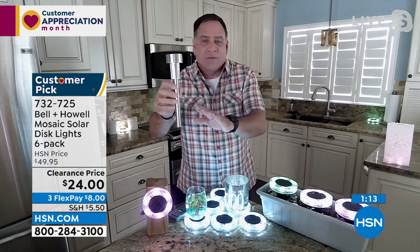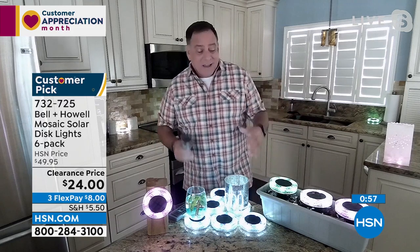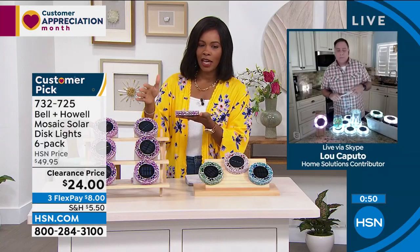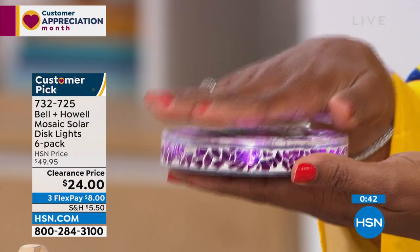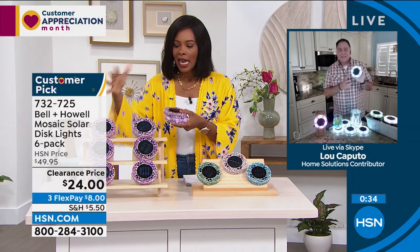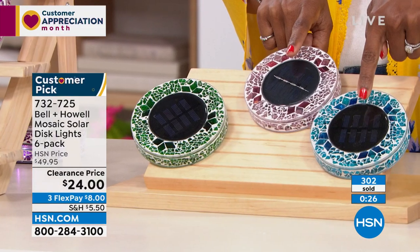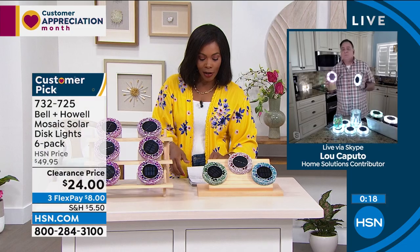I was just trying to cover the solar panel — my hand isn't even completely over it and the light comes on. So sensitive! I hope you go ahead and get as many sets of six as you need. We're calling this pink but it's more of a purple. Forest green. Tan. And blue — blue is the most limited. Half off our regular HSN price, on FlexPay, and they're customer picks. You cannot miss with Bell and Howell. Lou, thank you — always good to see you. Lou is actually back next hour with more clearance items.